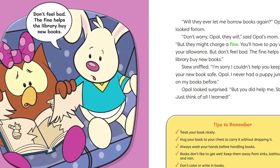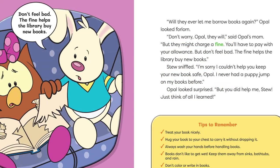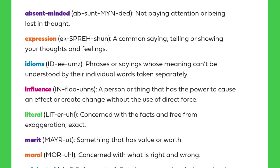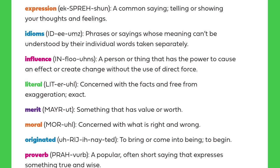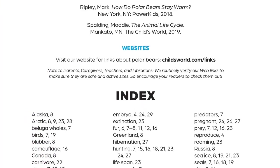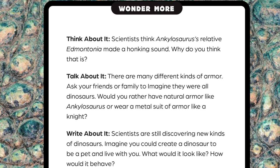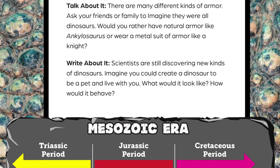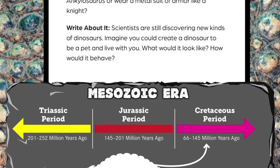Each book is designed to help readers in grades first through third expand their knowledge about the world around them. Helpful glossaries are included, along with a list of resources for finding out more information, and a Wonder More section with critical thinking questions and exercises to strengthen readers' understanding of what they've read.